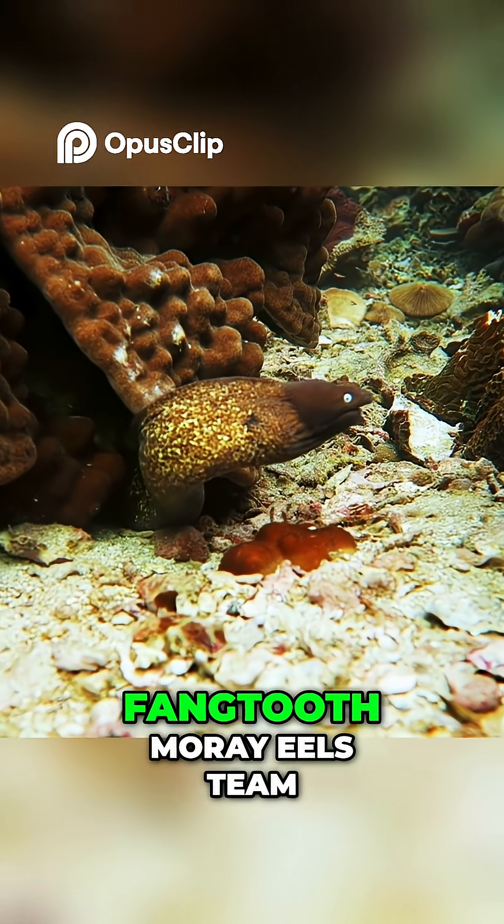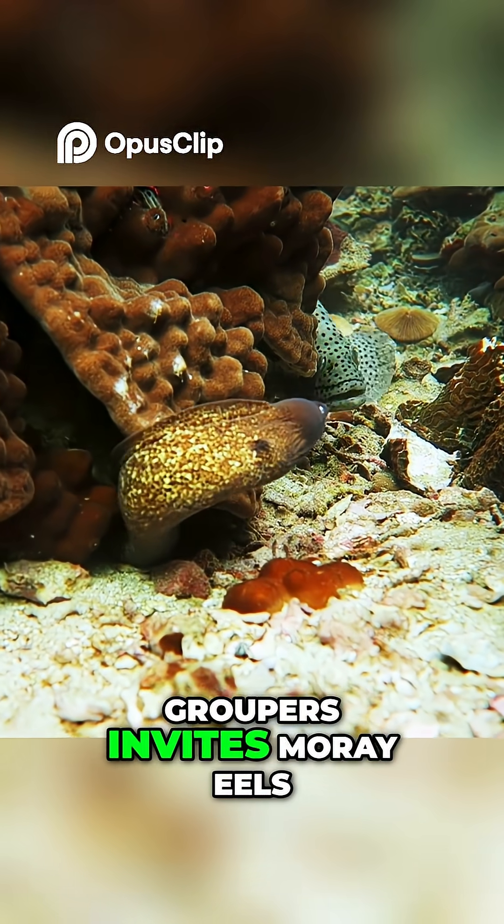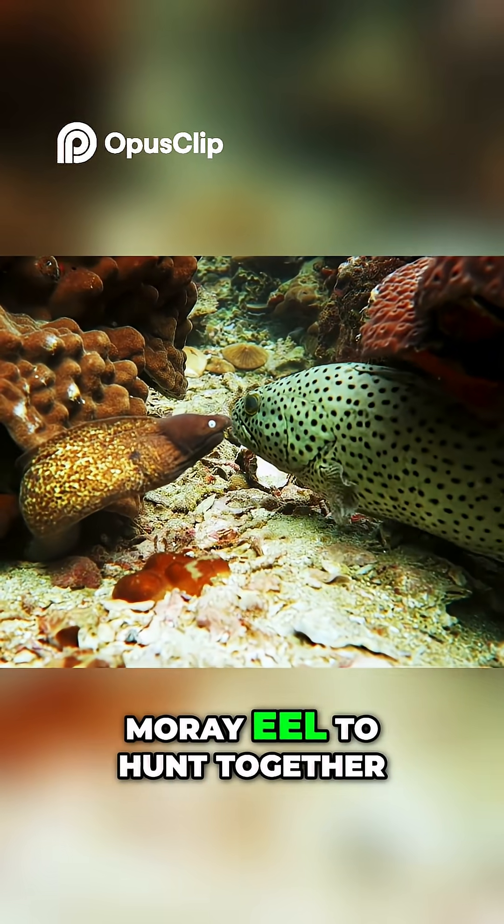Here's the coolest part: fang-toothed moray eels team up with groupers to hunt. The grouper invites the moray eel to hunt by shaking its head rapidly side to side, signaling the moray eel to hunt together.